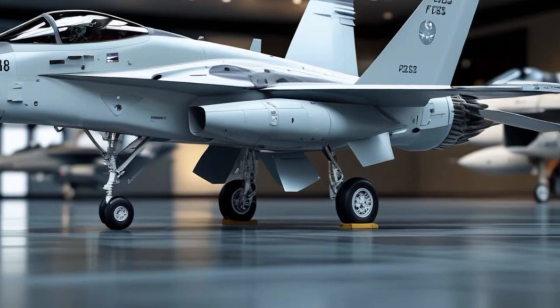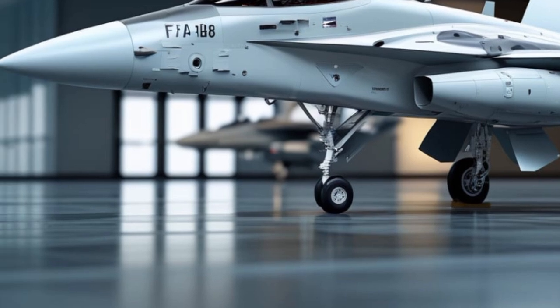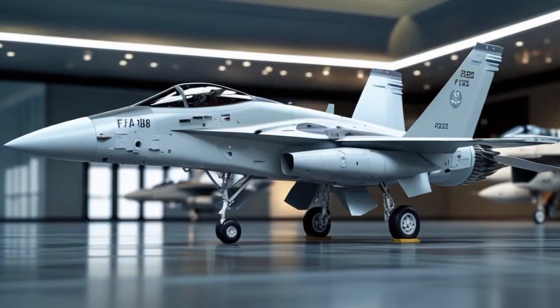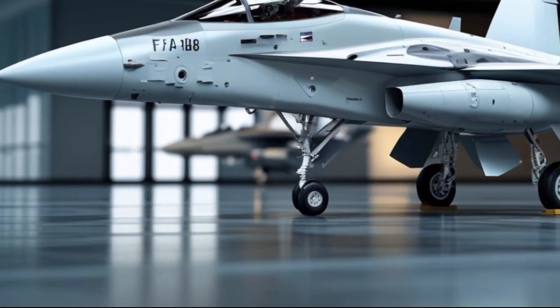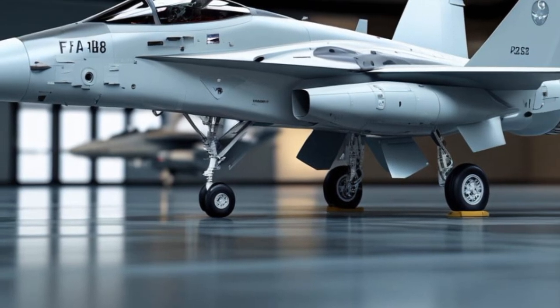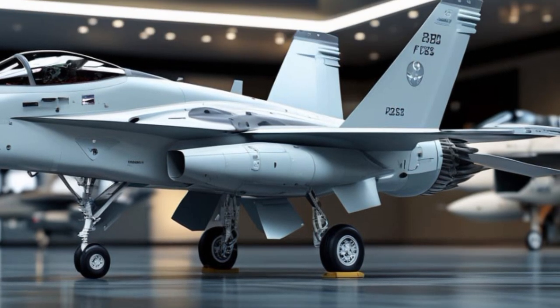Performance-wise, the Hornet reaches speeds of over Mach 1.8, with a combat radius of over 400 nautical miles. It can carry a wide array of weapons, including AIM-120 AMRAAMs, JASSMs, and Harpoon missiles, giving it the flexibility to dominate in any mission.